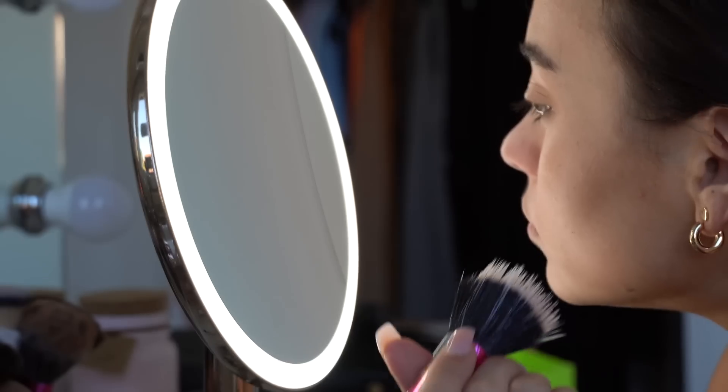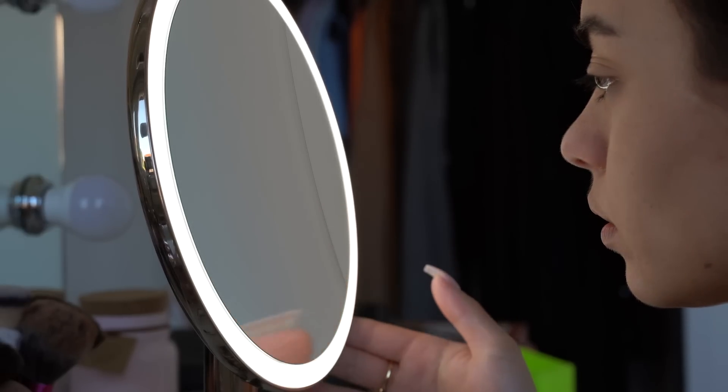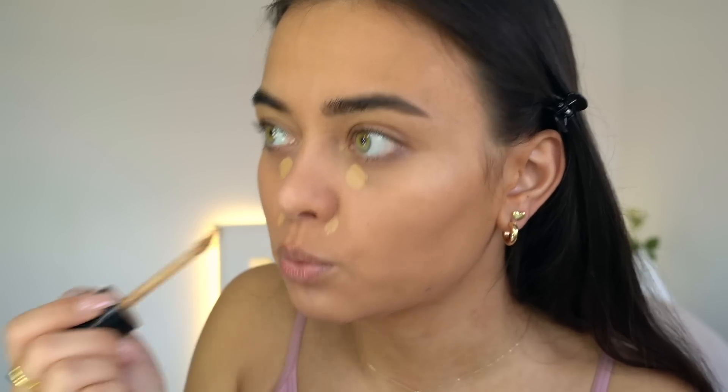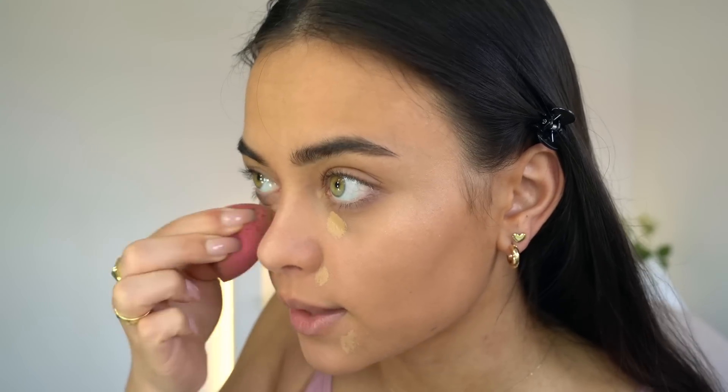Now let's get started with the makeup. I'm actually already wearing a CC cream — I had to film a TikTok for Makeup Revolution with their new CC Skin Tint, which has buildable coverage and makes my skin look amazing. Now let's dive right into concealer. I'm using the Too Faced Born This Way concealer in the shade Warm Beige — one of my favorite concealers because it is very high coverage and matches my skin tone perfectly. I'll use my beauty sponge from Real Techniques to blend it in.